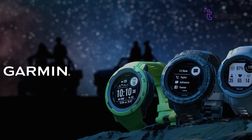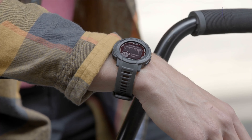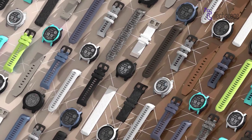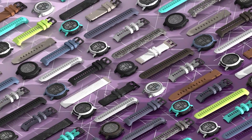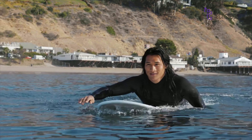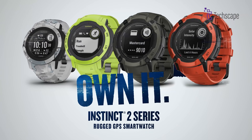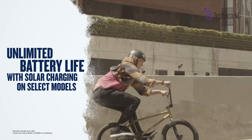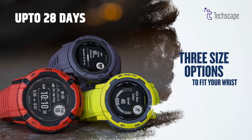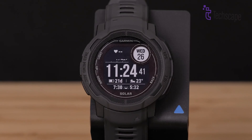The Garmin Instinct 2 emerges as the ultimate rugged smartwatch for outdoor enthusiasts who demand reliability and performance in the most challenging environments. Built with a fibre-reinforced polymer case and designed to military standard 810 durability specifications, this watch can withstand extreme temperatures, shock, and water resistance up to 100 metres. What sets the Instinct 2 apart is its incredible battery life and solar charging capabilities — depending on the model, users can achieve up to 28 days of battery life in smartwatch mode, with solar models extending this even further.